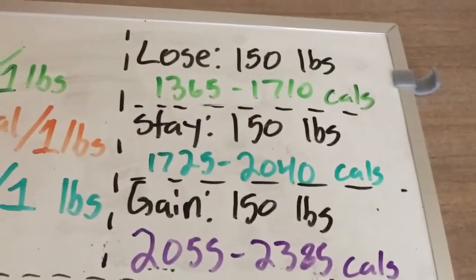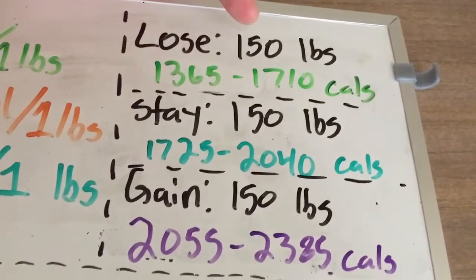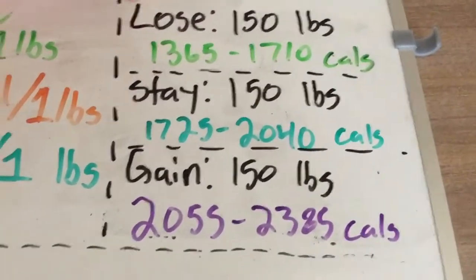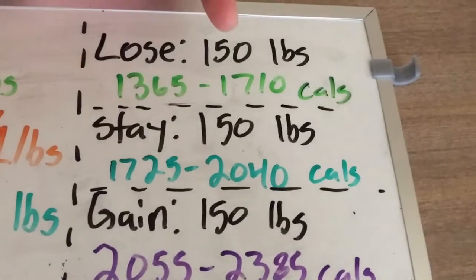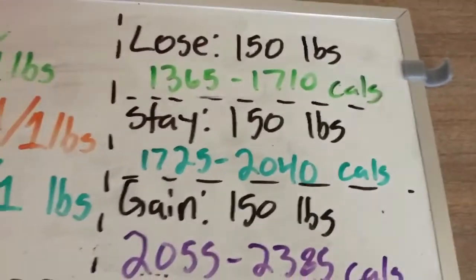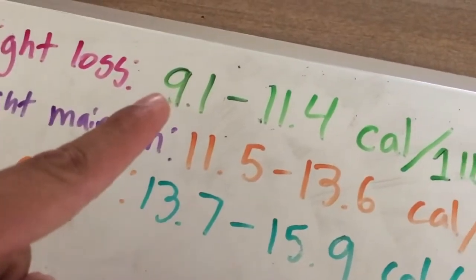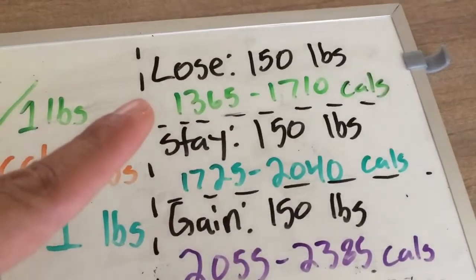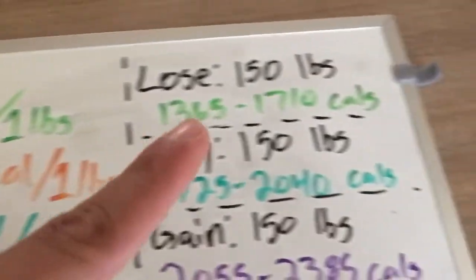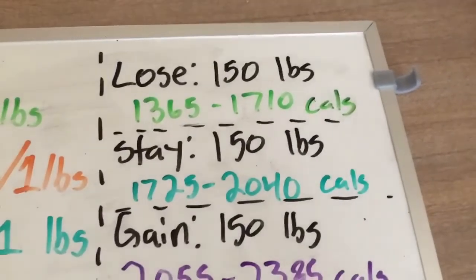So for example, someone trying to lose weight at 150 pounds — that's how much the person weighs — they'd have to be eating between 1,365 and 1,710 calories based on these approximations. Multiply the body weight by 9.1 to get the lower value.